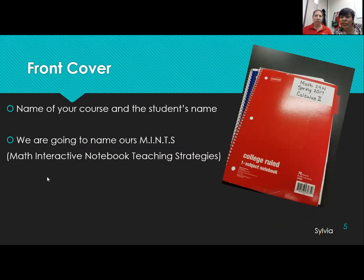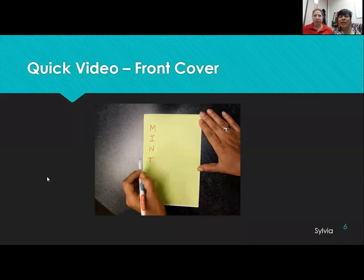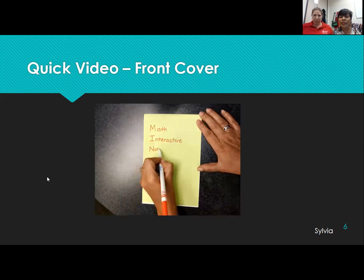We're going to start off with the front cover. I have my students write the name of the course as well as their name. This is my actual notebook — I create one along with the students. You can see my notebook showing the course, the semester, and the name of the class. We're going to name ours MINTS — that stands for Math Interactive Notebook Teaching Strategies. So we're going to let the video catch up with us here.